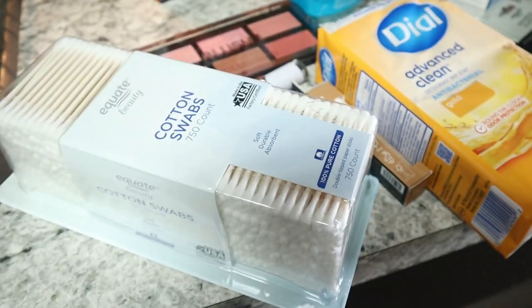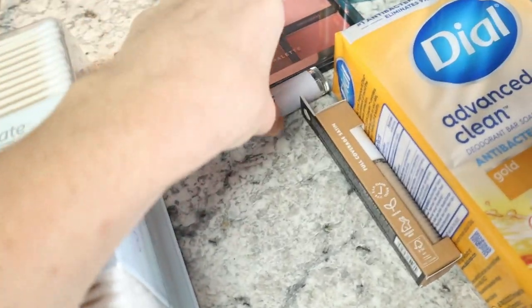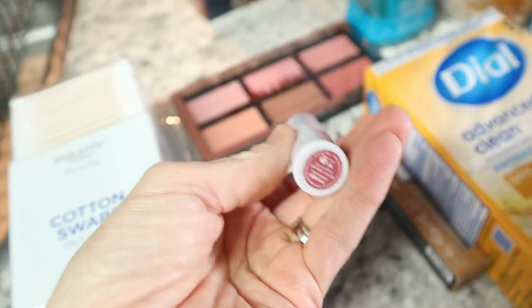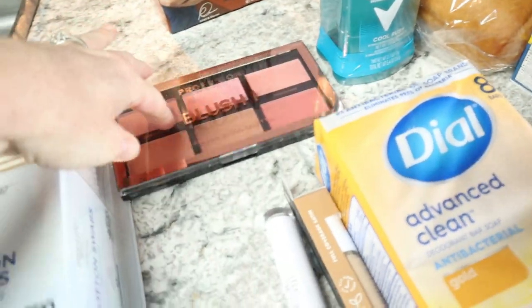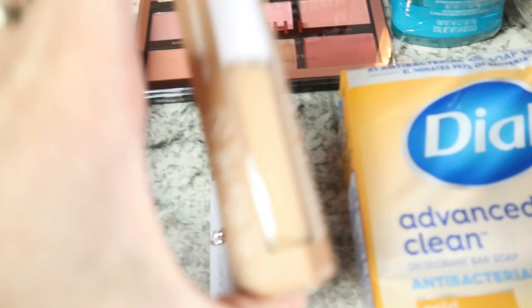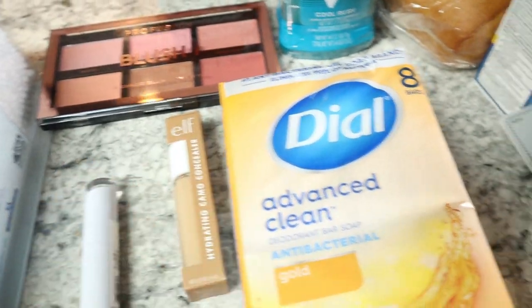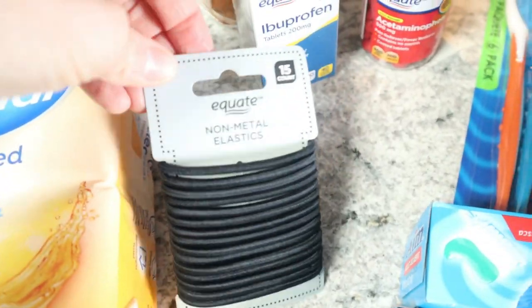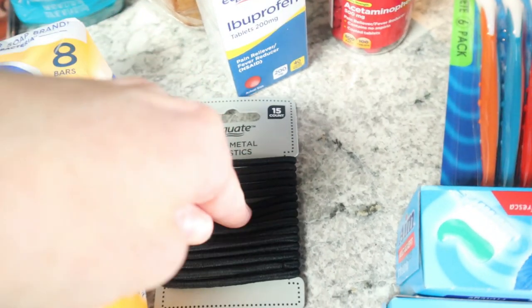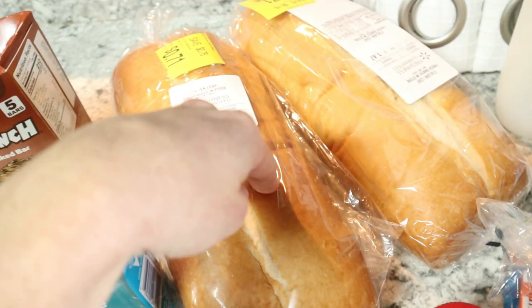Now here's the Walmart haul — the most random haul ever. Cotton swabs — better deal there for a huge amount. I'm super cheap with makeup: got some Wet n Wild stuff for $2.68, and a Profusion palette for $5.16. Deodorant for Tanner and Ryan. I love this camo concealer for my under-eye circles — it's seven dollars, about the most I spend. Just needed some soap — cheaper to buy in a big pack. Ibuprofen and Tylenol are like $1.98 each so I picked those up. Also some hair ties and toothbrushes — a big pack for about two dollars.